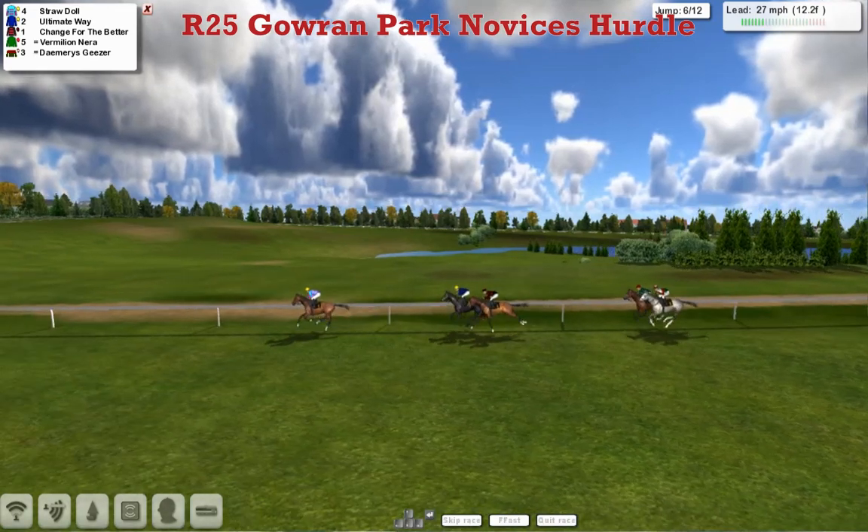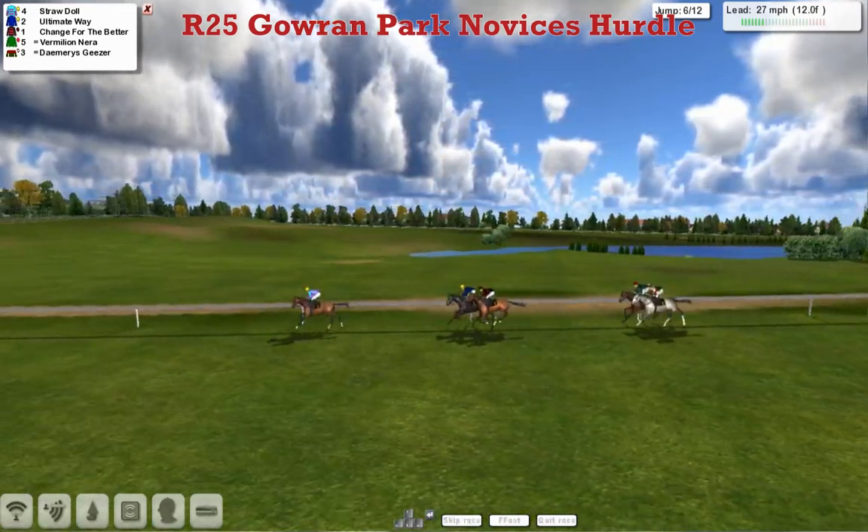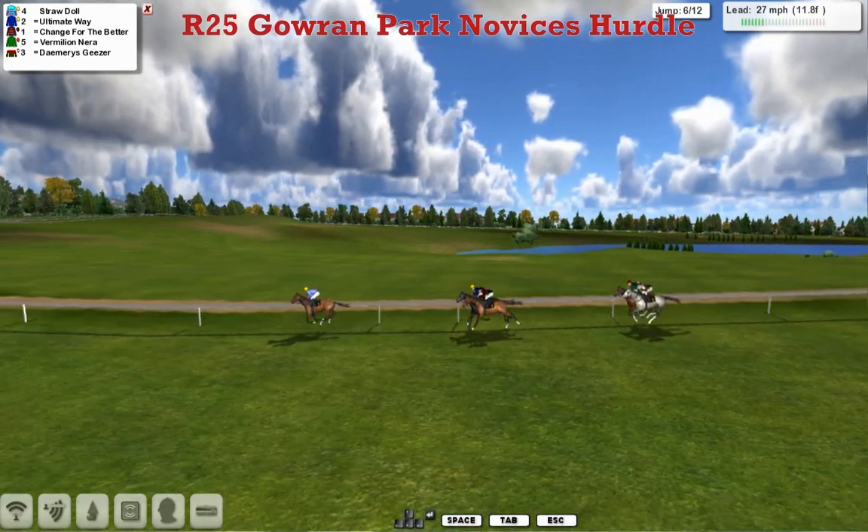Straw Doll in the lead, Ultimate Way in second, Change for the Better third.